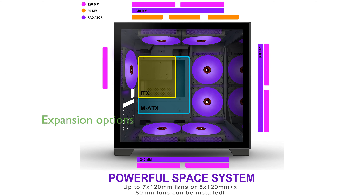Despite its compact size, the KEDIERS Micro ATX tower case offers remarkable expansion options and a thoughtfully designed interior for an optimal building experience.